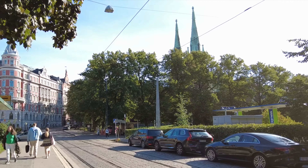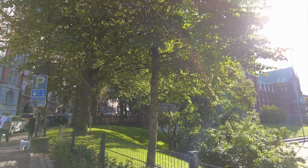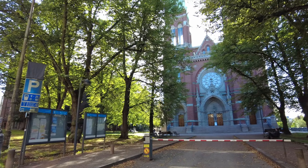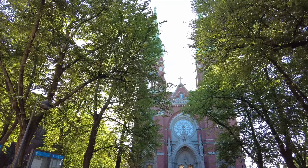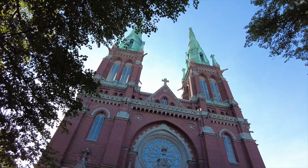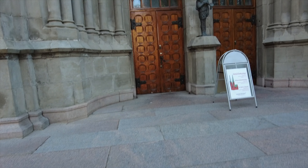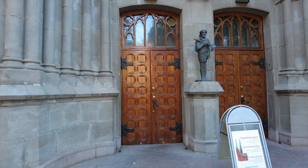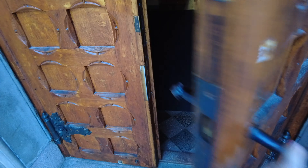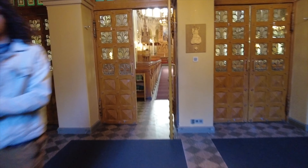Next, let's move on to John's Church, Johanneksen kirkko in Finnish, which is a neo-Gothic evangelical Lutheran church in Ullanlinna. The church's construction began in 1888 and was completed in 1891. The church is located on Korkeavuoren katu, and its incredible stained glass windows and walls create a wonderful peaceful atmosphere in the church.